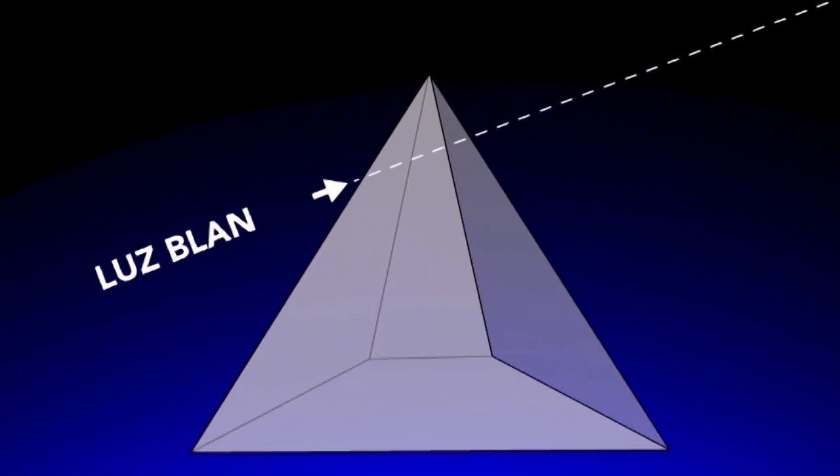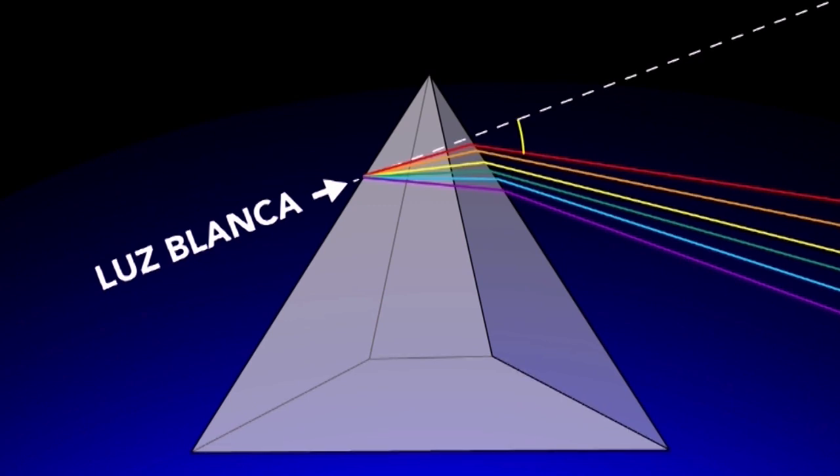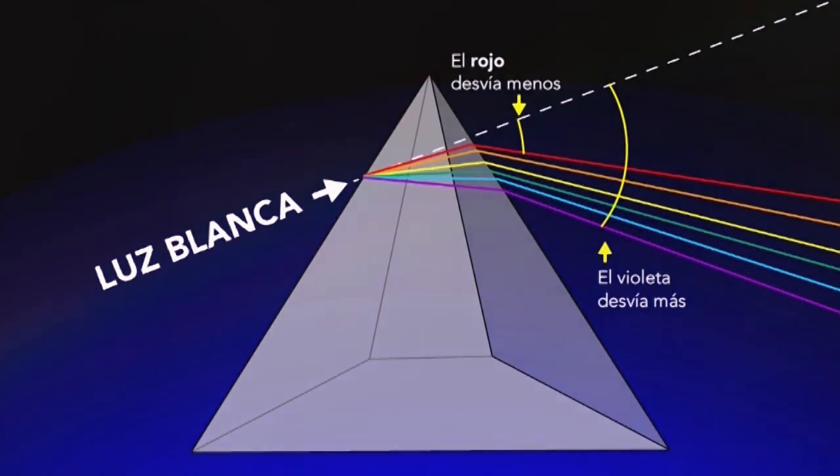La luz, al pasar a través del prisma, cambia su velocidad y en lugar de seguir en línea recta, se desvía un poco formando un ángulo con respecto a la dirección que tenía. Cada color se desvía con un ángulo un poquito diferente: el rojo se desvía menos que el amarillo y mucho menos que el violeta. Por eso vemos los colores desparramados uno al lado del otro.